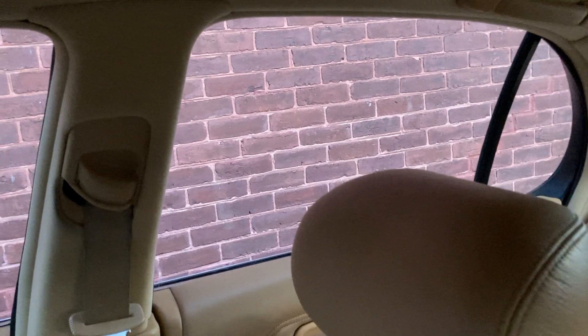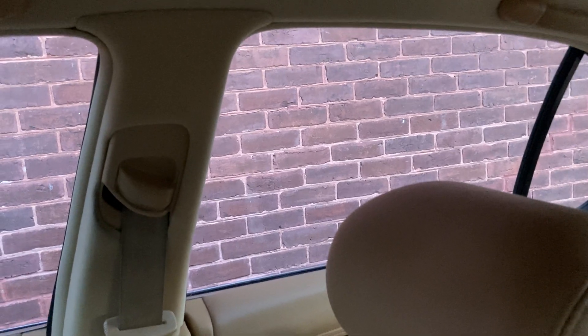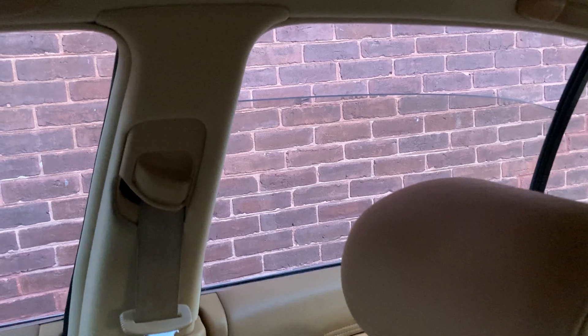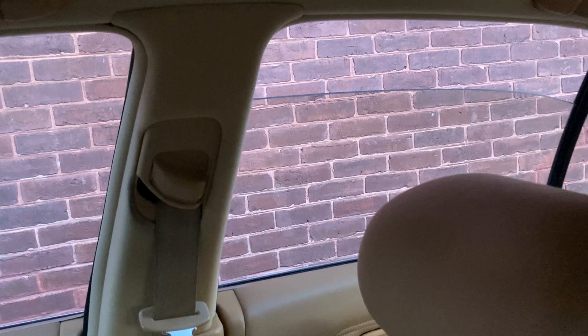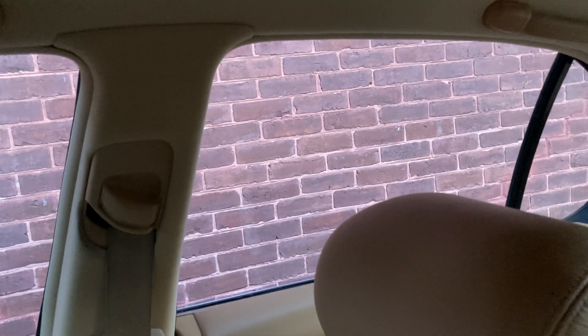I've got an issue with my J30 — it's just the right rear window. I'm guessing something's stripped out in the regulator or something like that. It always gets caught up going up or down right around there. If I push it down or lift it up on the way up, it'll get past it. And if I go all the way up or all the way down, it makes a bunch of noise.